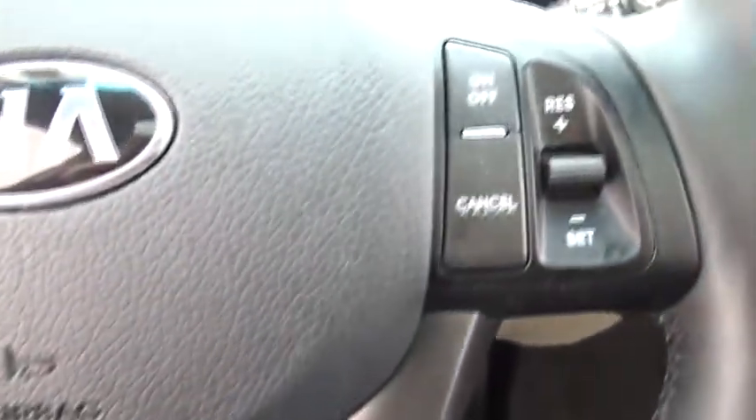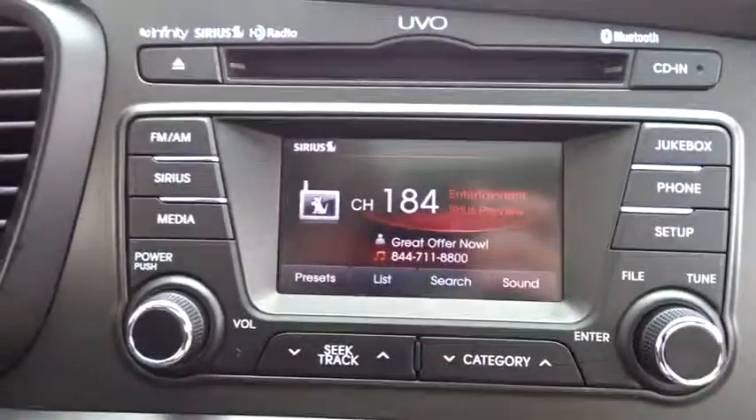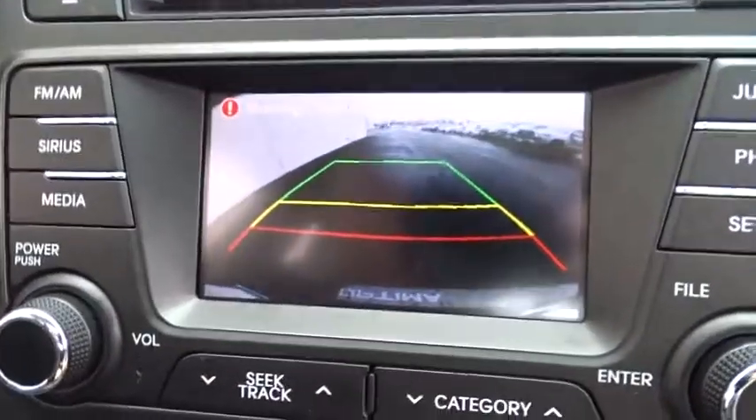Climate control, rear defrost, universal garage door opener, AM-FM stereo radio. Is love at first sight really possible? Let us know when you stop in.